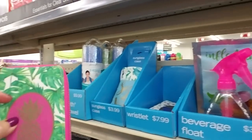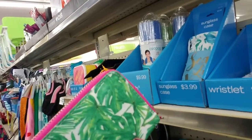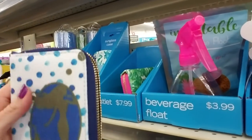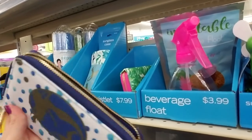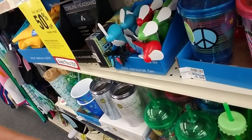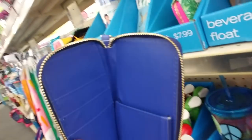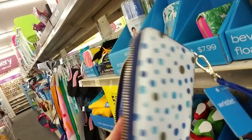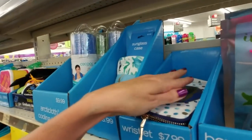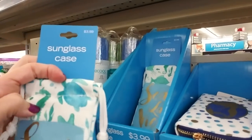Oh, isn't that cute — look at that little thing, it has a pineapple on it too. It's a fabric wristlet for $7.99. And they have this one with a little mermaid on it — that's so cute for $8. You open it up and there are little places in here for cards and your phone, pretty dark blue in there too. And you can get a sunglasses case for $3.99 made out of this nice canvas material.